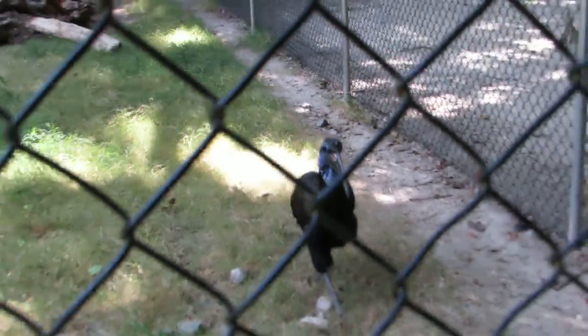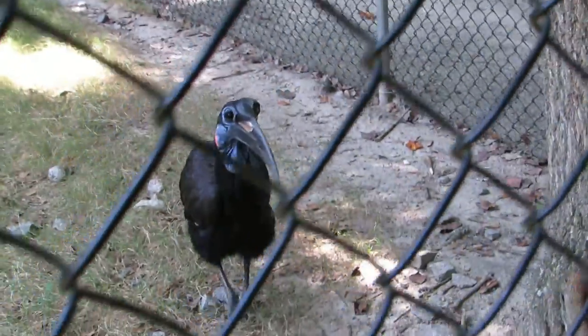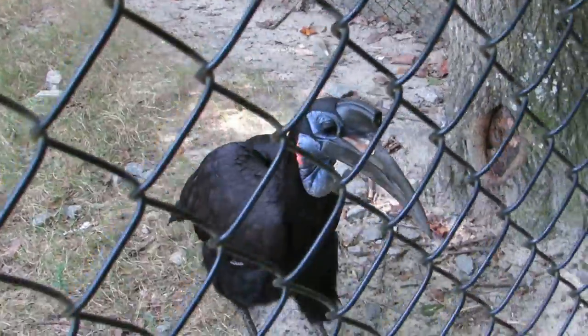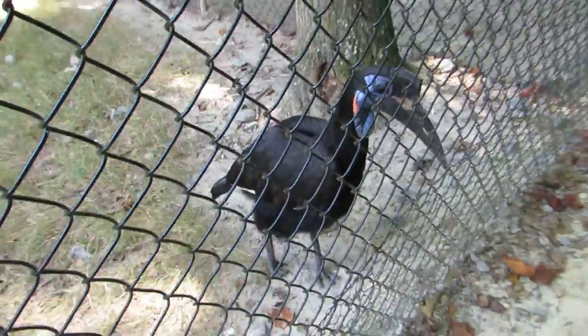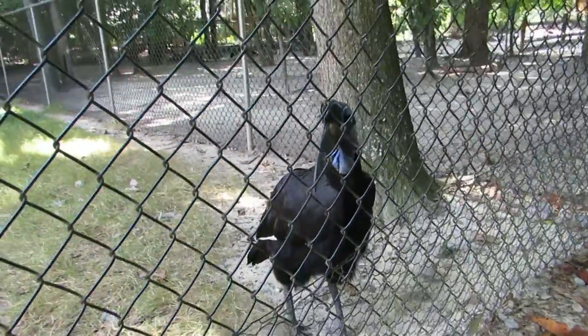Good afternoon everybody. This is Karen Marge from Hilton Head Island, South Carolina. And this is the Abyssinian — I know I'm going to say it wrong — Abyssinian, there's an extra syllable in there — Ground Hornbill.